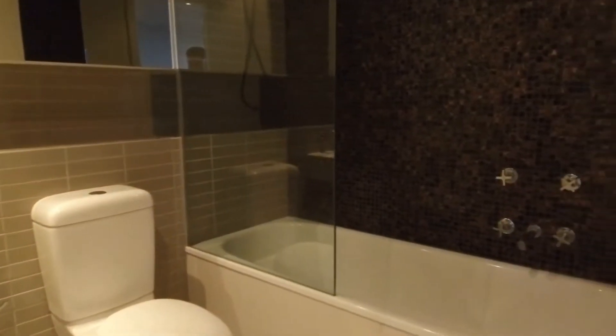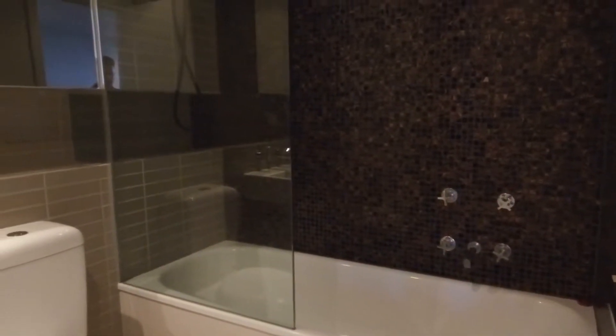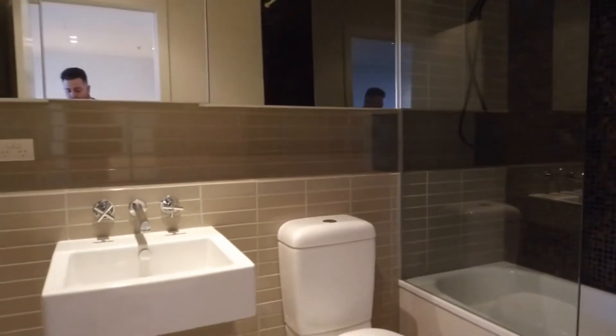Just behind me is your bathroom — quite unique. You've also got the bathtub there as well as the shower, toilet, and we've also got a mirror over the vanity.